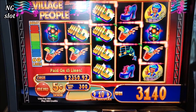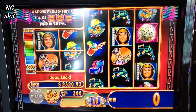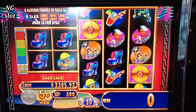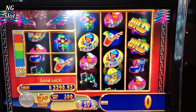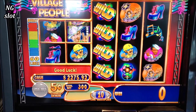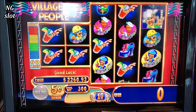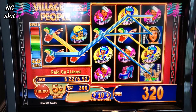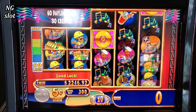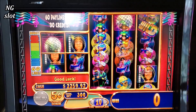We got like a $160 line here. Come on, show me the power of the bonus, Village People. First time ever I'm playing this game.